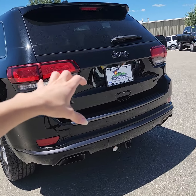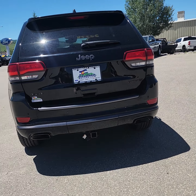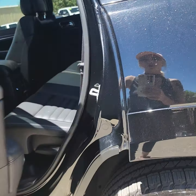The previous owner was someone that we actually love and care for deeply here at the dealership. She loved this vehicle very much and actually upgraded into a third-row Grand Cherokee.